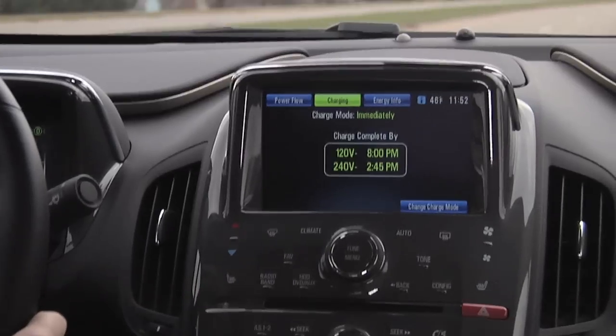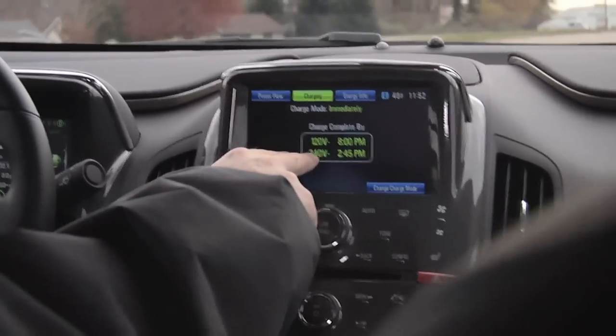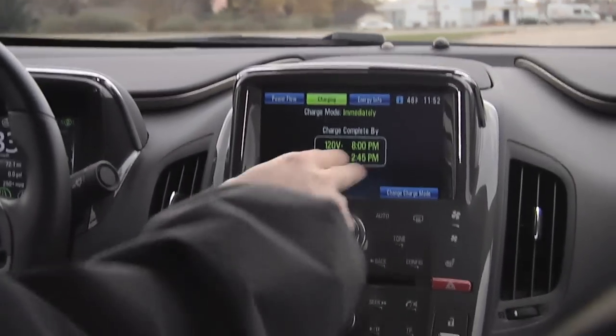For charging capabilities, the screen here will tell me that if we plugged in right now, we'd be recharged by 8 this evening — unless we had the 240-volt, which is a custom plug-in you can have installed, and then it would be 2:45.